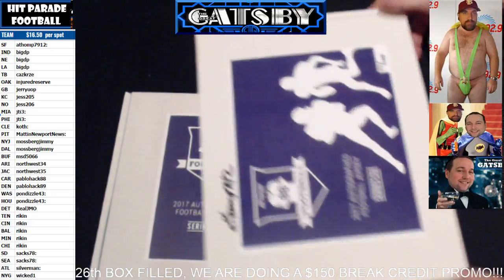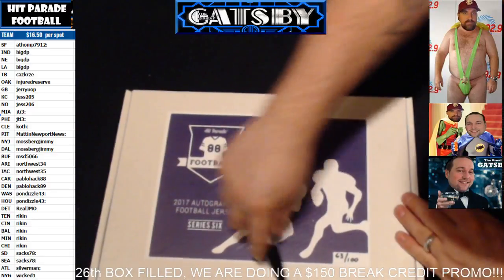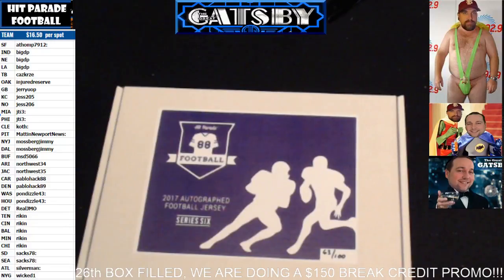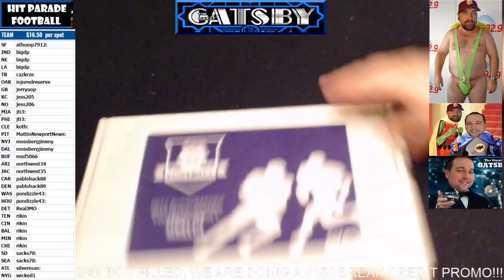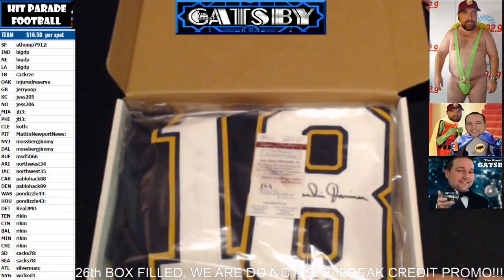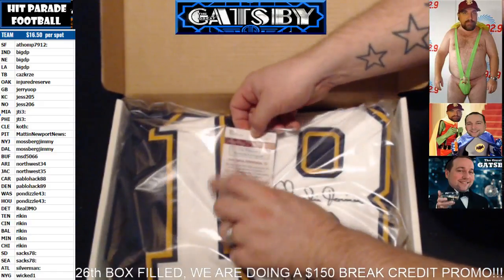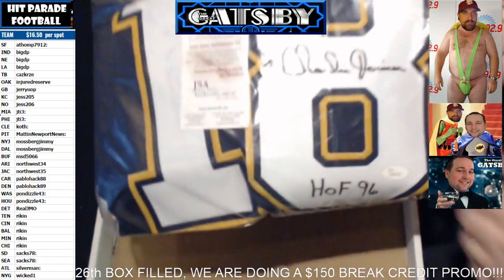PSA/DNA is always a good one. And here comes the last jersey of the three boxes. Here we go, let's see what we got — gonna hear the popping of the seals. And we have a Charlie Joiner with a nice San Diego custom jersey.